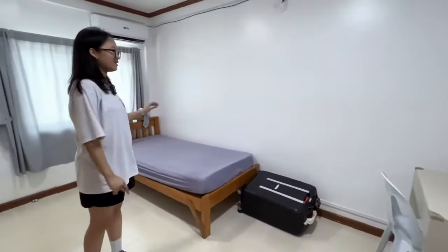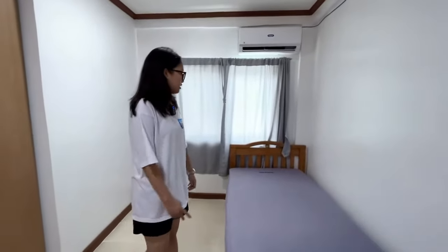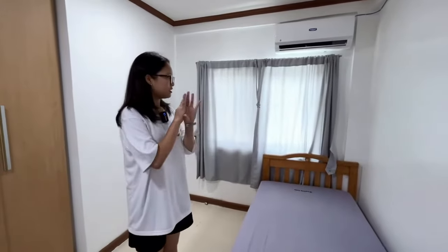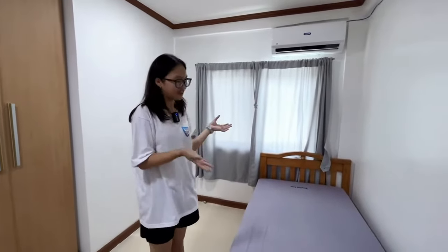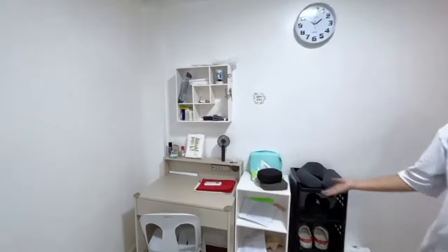I bring my pillow to others' room because we have a nap together in the noon. In a typical room, we have a bathroom and also a clothes area. This is a place for me to study.